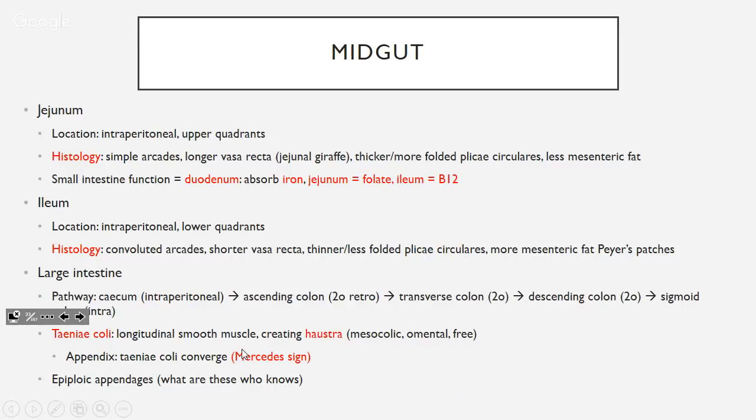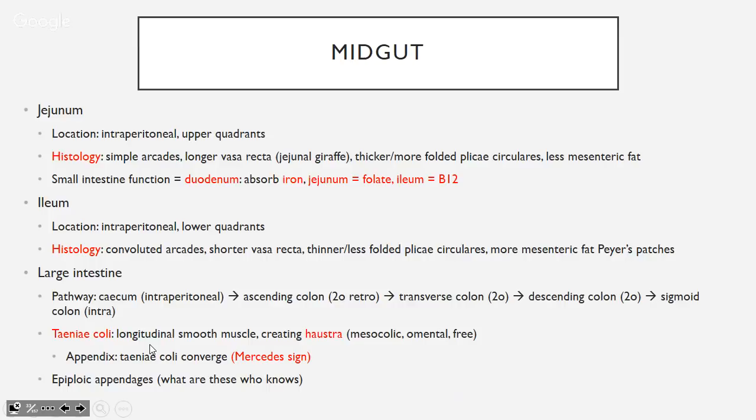The large intestine: caecum (intraperitoneal), ascending colon, transverse colon, descending colon (secondarily retroperitoneal), and sigmoid colon (intraperitoneal). The taeniae coli are three bands of smooth muscle running along the colon — mesocolic, omental, and free — which create the haustra bulges. All three converge at the appendix base, forming the Mercedes sign, which is how you find the appendix in surgery. Epiploic appendages are fat blobs specific to the large intestine.